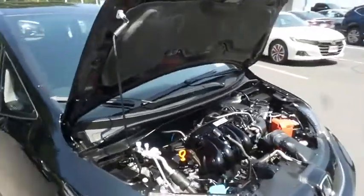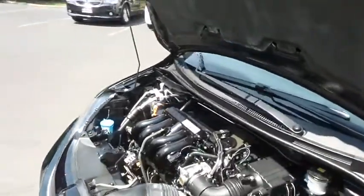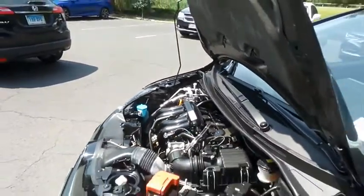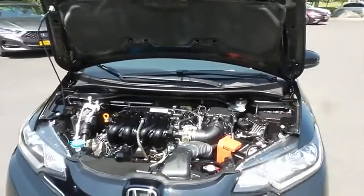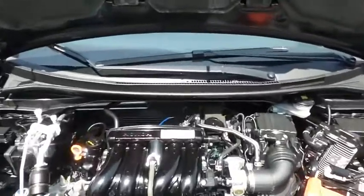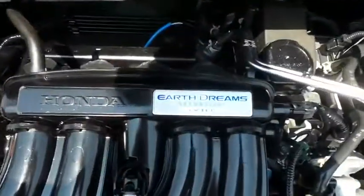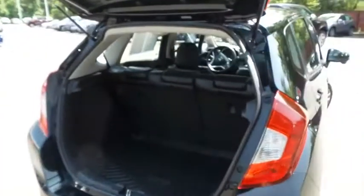The Honda 16-valve, single overhead cam, 1.5-liter iVTEC four-cylinder engine is spirited and fun to drive, legendary for its reliability, and equipped with Econ Button and Earthdreams technology. It gets an outstanding 37 miles per gallon on the highway. This Fit offers plenty of rear cargo space in the hatch with an all-weather protective liner.